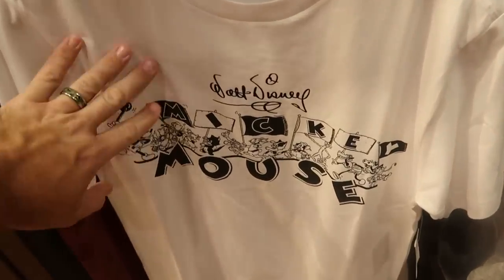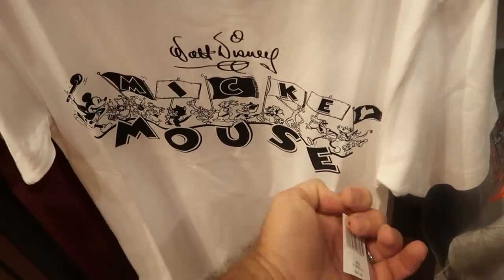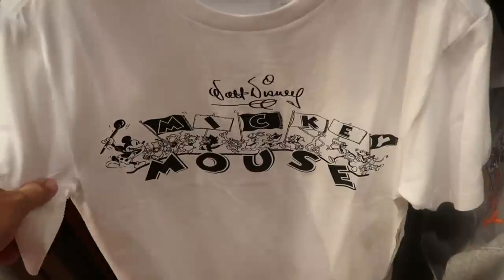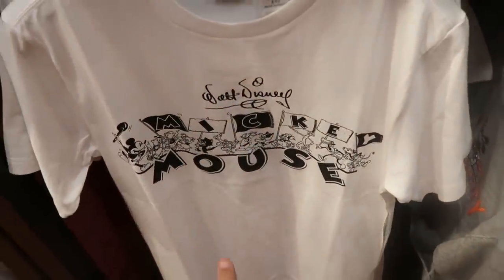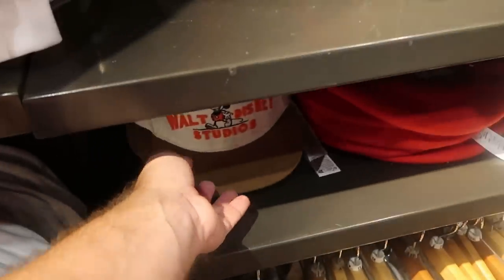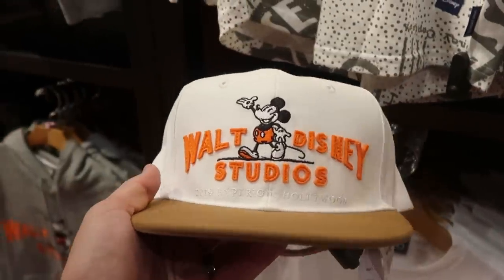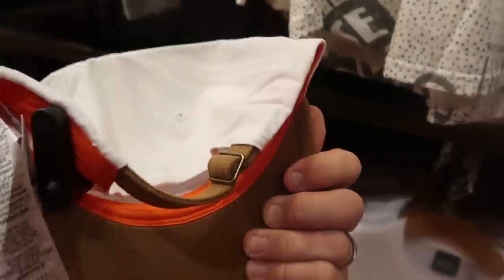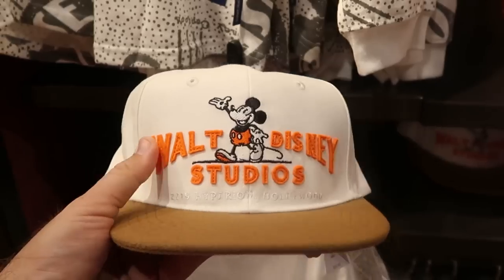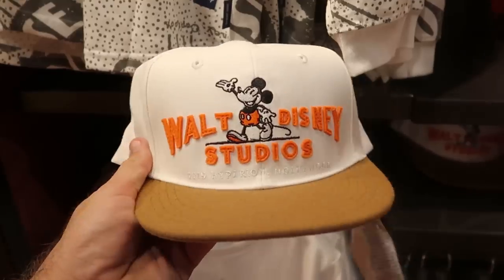Check out this new adult t-shirt — it has Walt Disney's facsimile signature and says Mickey Mouse. Only $34.99. Anytime you have something with Walt Disney's signature, you definitely got me. They also have a brand new hat that says Walt Disney Studios — great quality, everything is embroidered, with raised felt letters. $29.99.